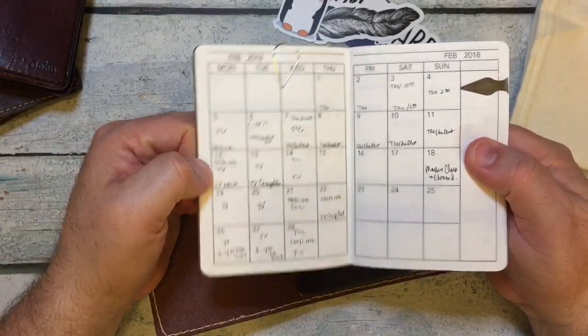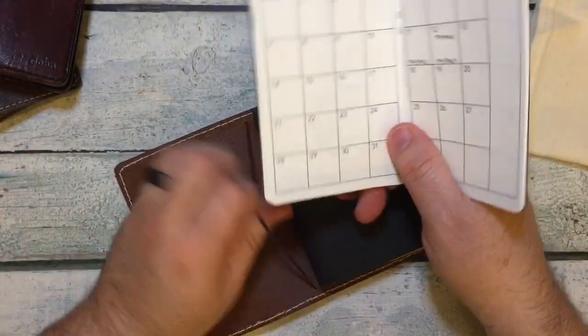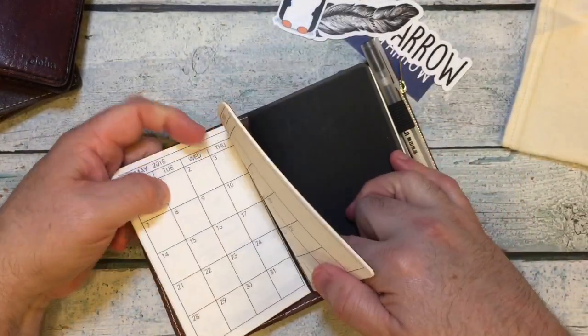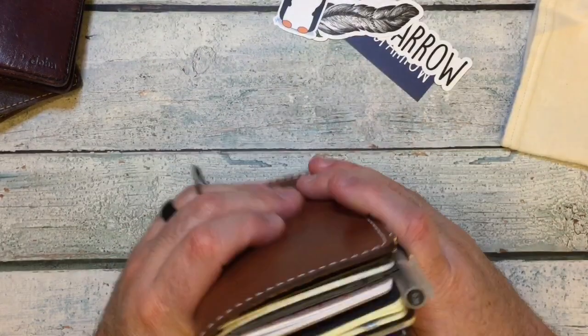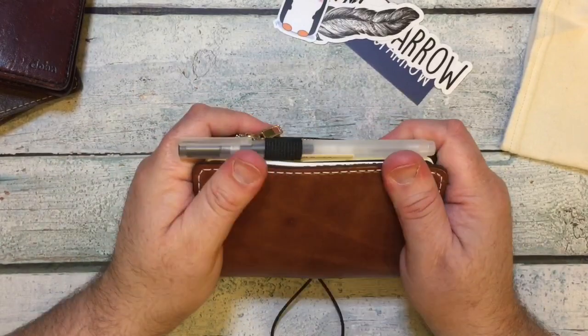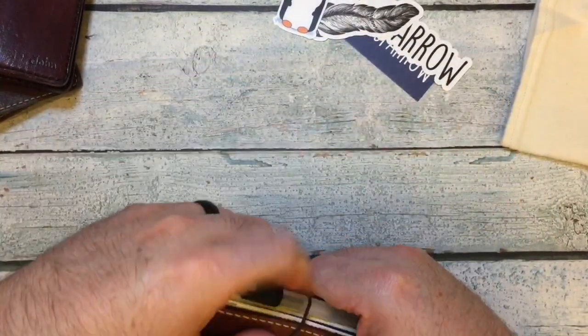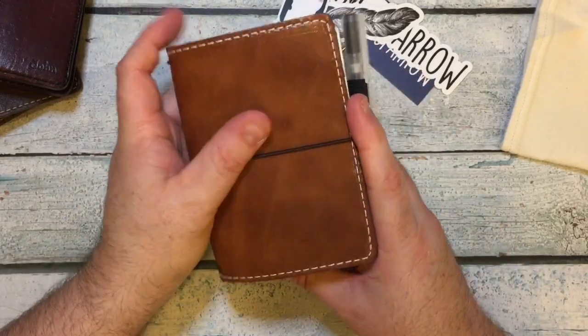And there we are. Let's put that in and see. Wow, look at that — it fits everything perfectly. This is a firmer leather, and over time it will just hug everything perfectly.